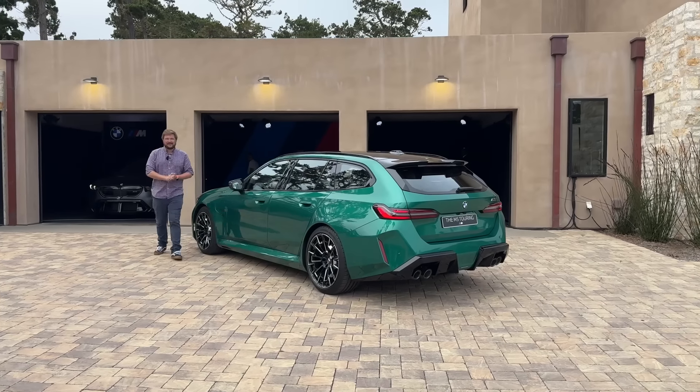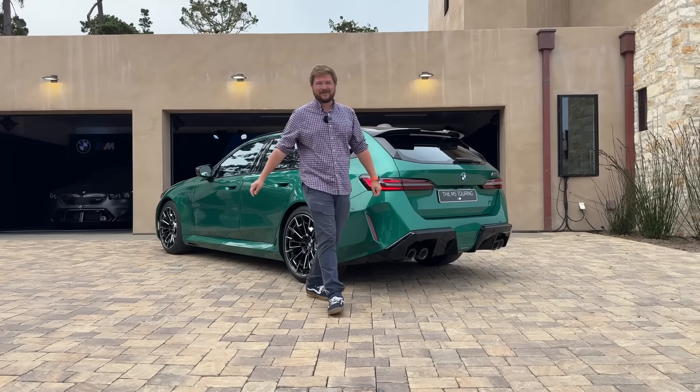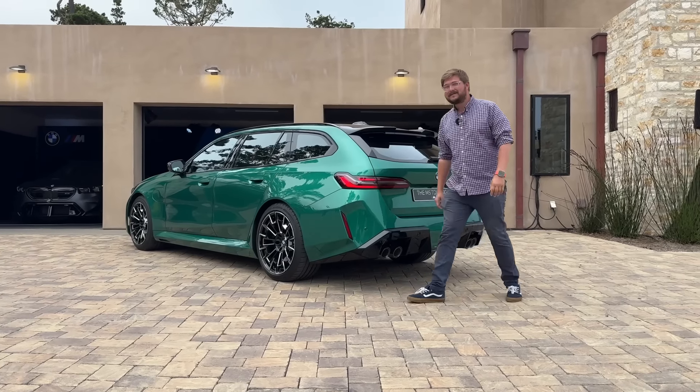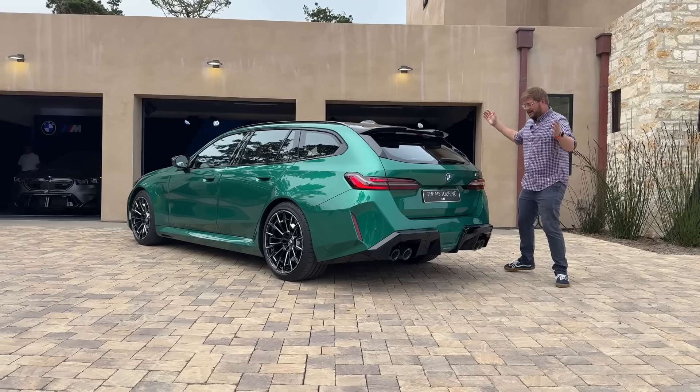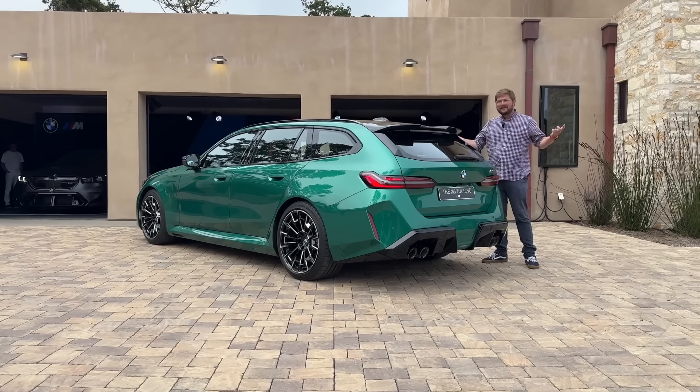Hello and welcome to another Out-of-Spec Reviews video — except it's not. This is the Kyle Conner YouTube channel, and that is a real-time mess-up. But you join me with the BMW M5 Touring, which is actually coming to the U.S.